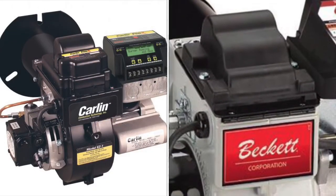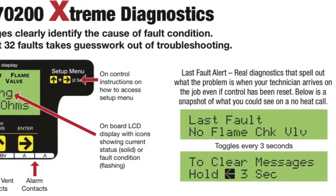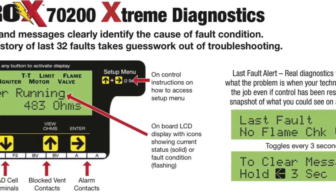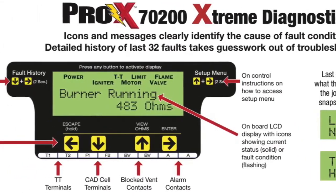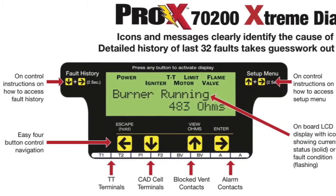Both are respected in the industry as a top choice for quality and reliability. All components utilize the latest technology and are readily available. The Carlin EZ-1 Oil Burner features the Pro-X 70200 primary control. The extreme diagnostics pinpoint cause of burner faults for fast, accurate repairs. The large LCD screen displays straightforward fault messages with no codes to decipher.